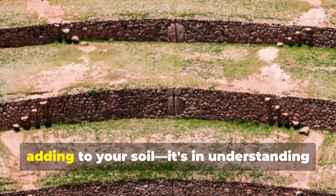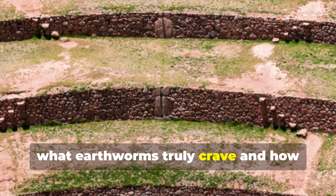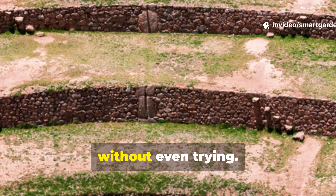The secret isn't just in what you're adding to your soil. It's in understanding what earthworms truly crave and how ancient civilizations mastered the art of creating irresistible worm habitats without even trying.